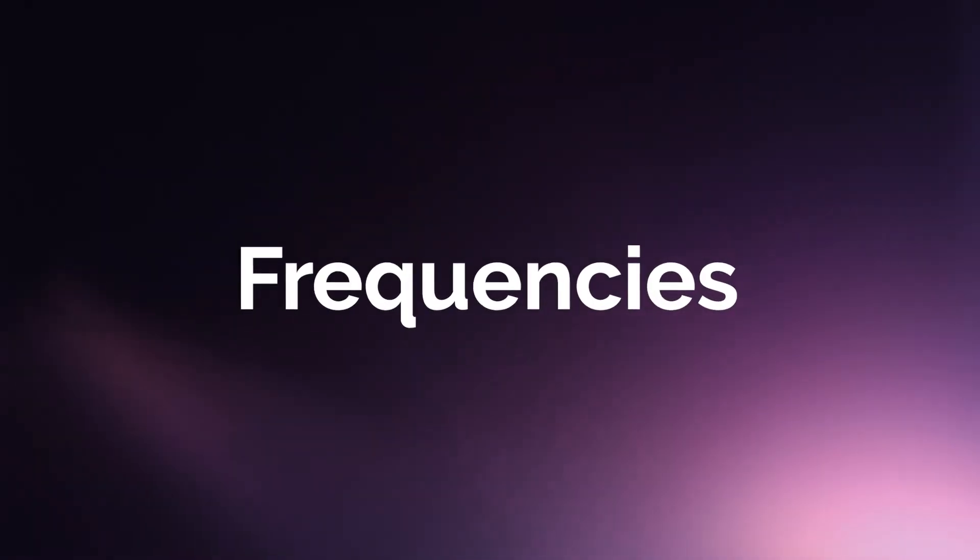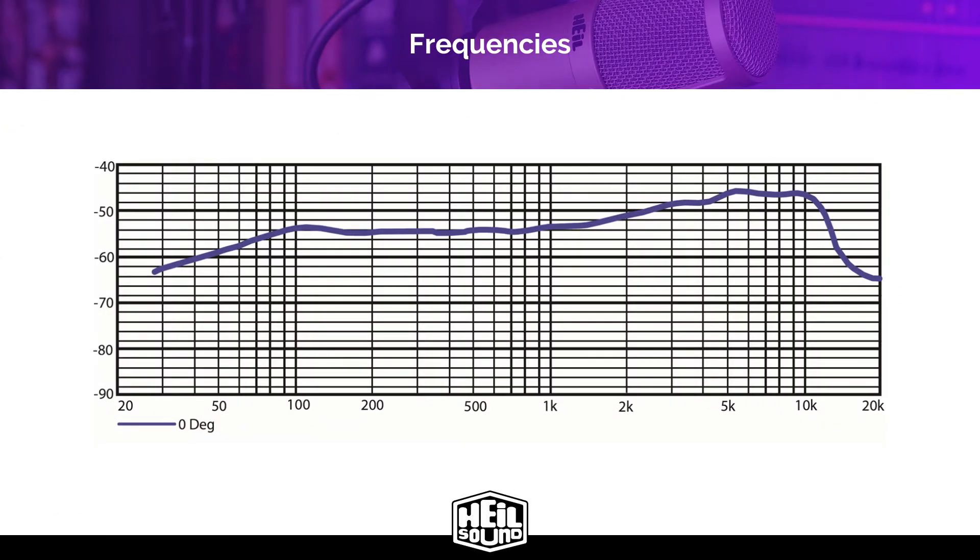Let's talk about how that audio sounds and the frequency response of a microphone. This is a frequency response chart — frequency response is the range of sound that a microphone can reproduce. Each microphone has its own unique frequency response, and it is that frequency response that affects how the microphone will sound on any given person. What you really need to pay attention to is the 2 to 5 kilohertz range, which is roughly where the human voice is most articulate — you want to see a rise in the response in this area, which means the microphone will have an articulate, natural sound on the human voice.